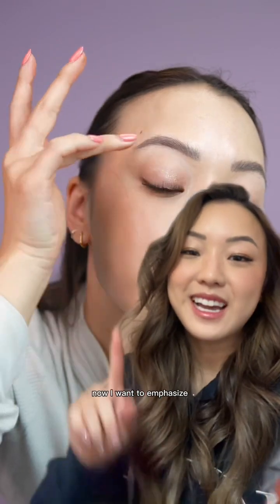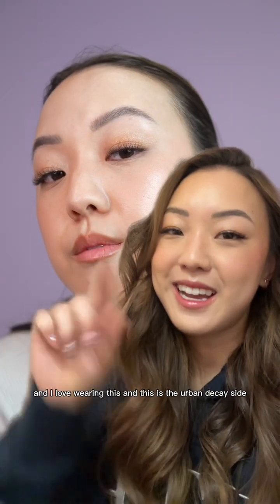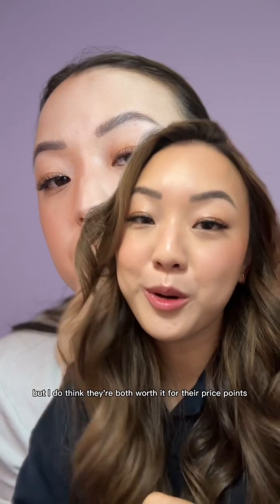I want to emphasize I really like the ELF eyeshadow — I think for six dollars you're getting a beautiful eyeshadow and I love wearing it. This is the Urban Decay side. They're not dupes, but I do think they're both worth it for their price points.